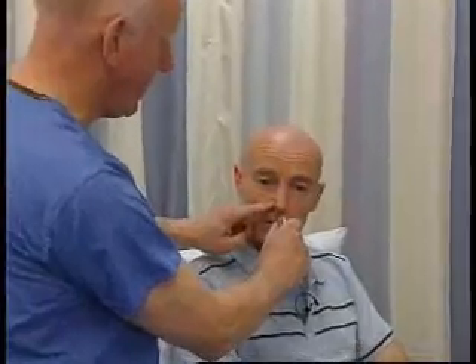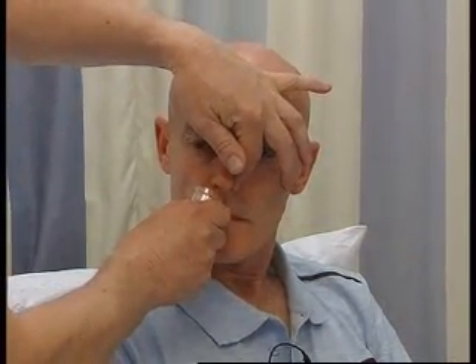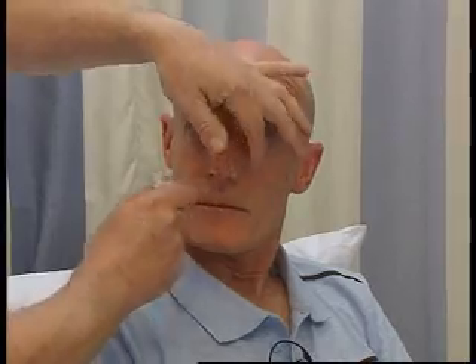Hugh, what I'm going to do is ask you to tell me what this smells of. I'm just going to put my finger over there — tell me what that is. Cloves. That's perfect. Let's do the other one — what about that? Coffee. That's fine. So that's done perfectly.